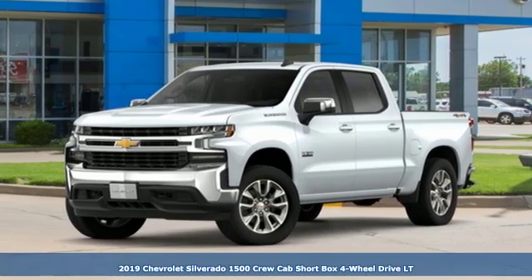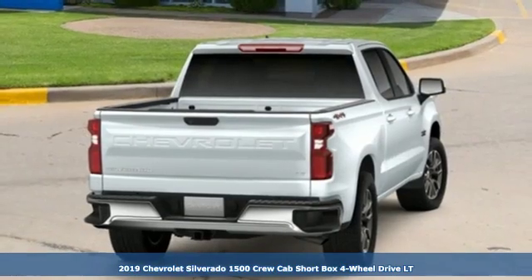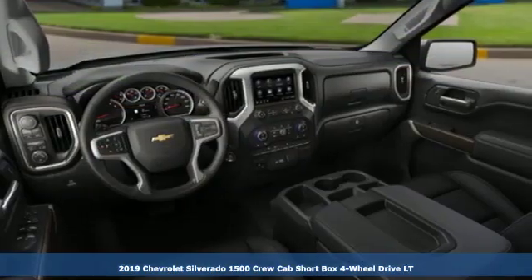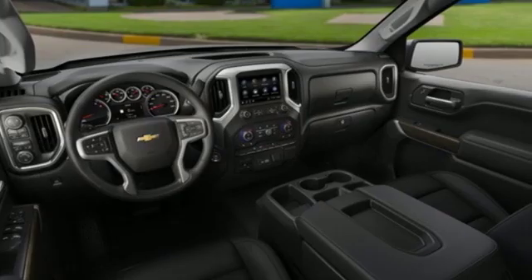It's a new 2019 Chevrolet Silverado 1500. In a Chevy, the journey matters more than the destination. It comes with the features you need and, better yet, want.